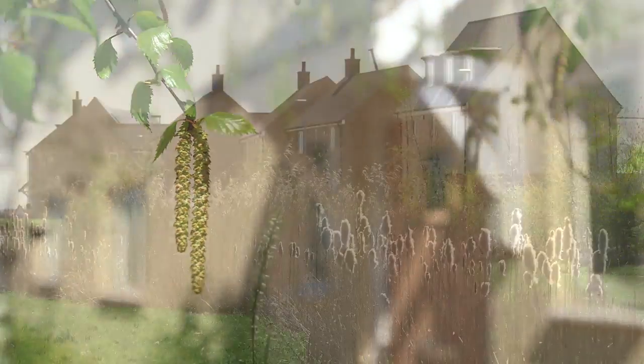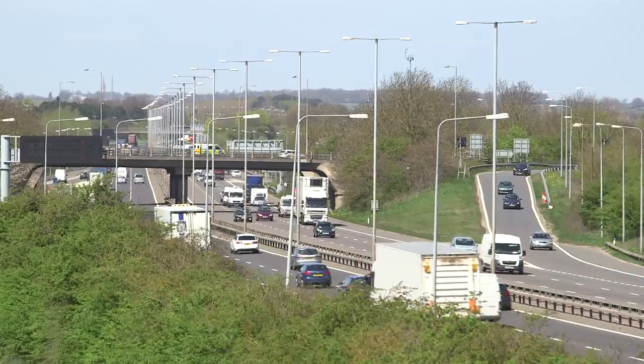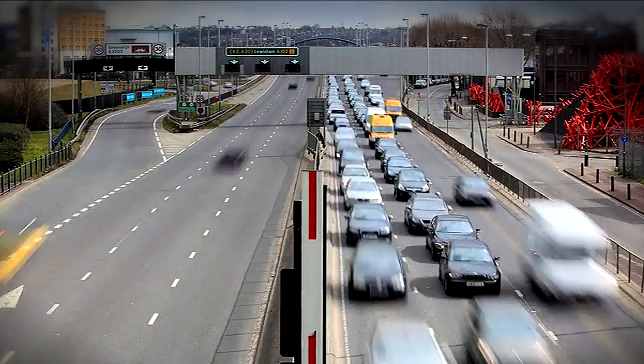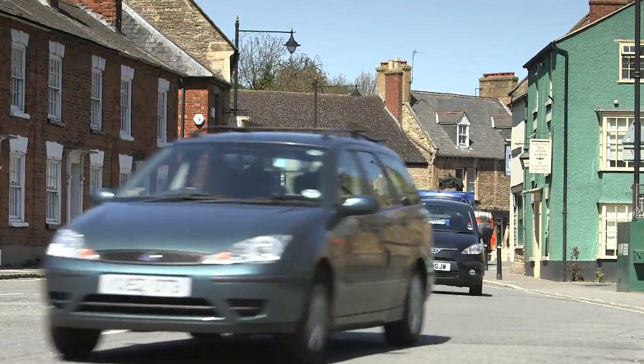As we grow, we're obviously under increasing pressure on our services and infrastructure from the growing population, with more traffic on the roads every day. One of the main functions of my team is pollution control, and one of the main aspects of that is air pollution.